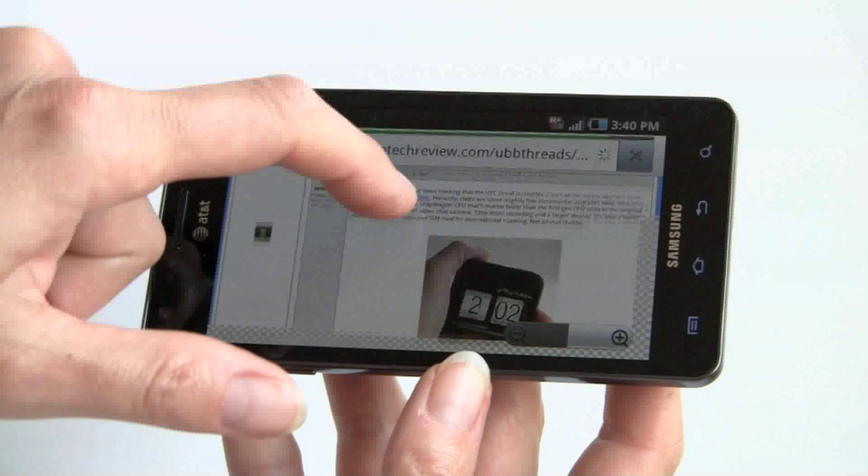The phone ships with three keyboards: the Samsung keyboard, the standard Android keyboard, and Swype.